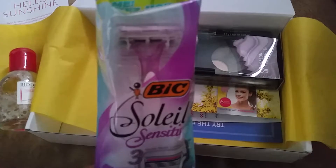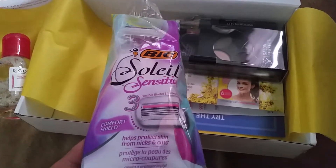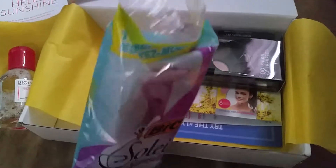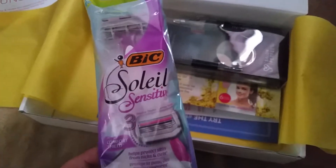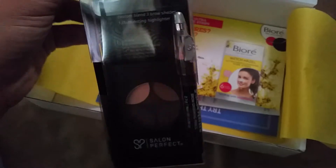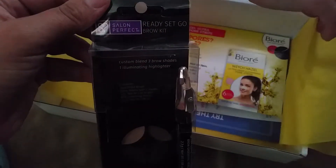So I'll probably throw this in my travel bag just so I have something. I may try it just to see if they've improved since the last time I used the big razor, but I don't have my hopes up too high for that one. And then this looks like pretty much a full-size thing — 'Ready Set Go' brow kit, custom blend with three brow shades and illuminating highlight powder.